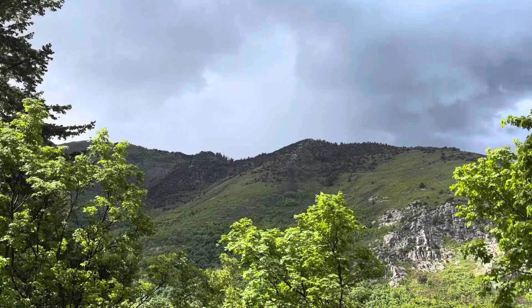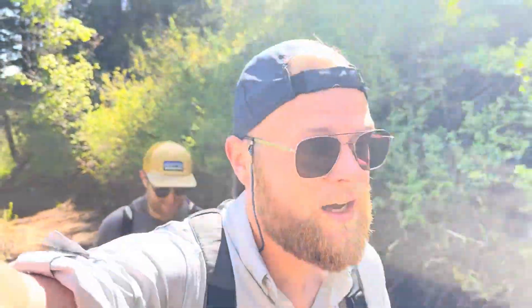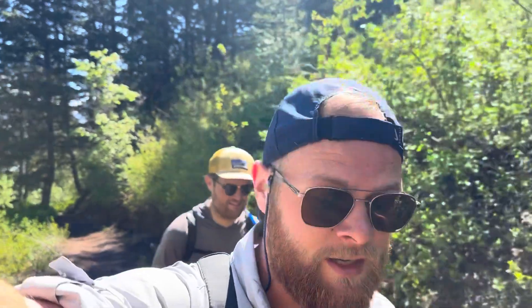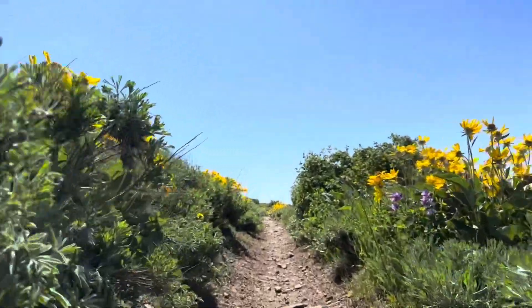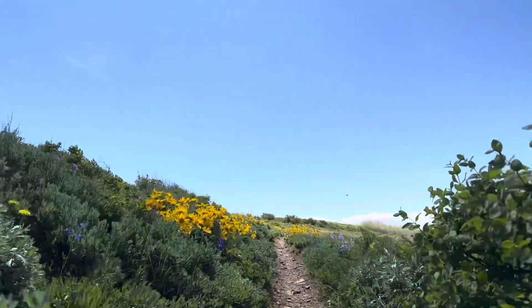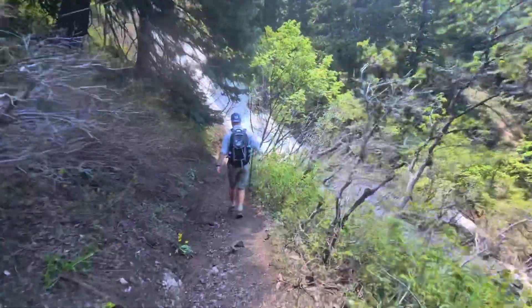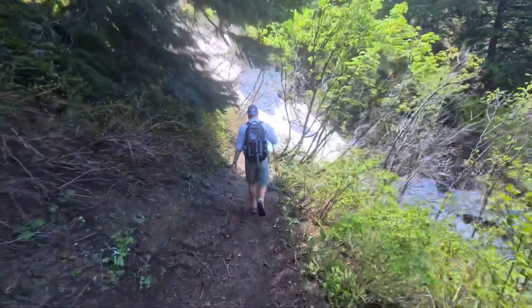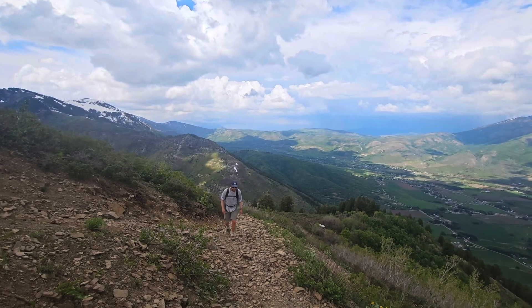Today is Monday, June 5th — our second take on Lewis Peak Trail. Yesterday was kind of a disaster, so we hope today will be better. It's blue skies, sun is out, looking a lot better. Later today it's supposed to get a little rainy and even thunderstorms, but we should easily be back home by the time that starts. Hopefully today goes well.